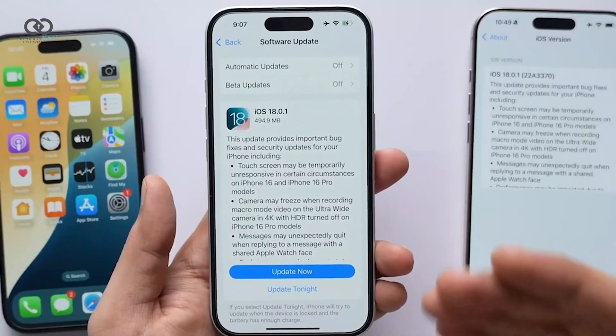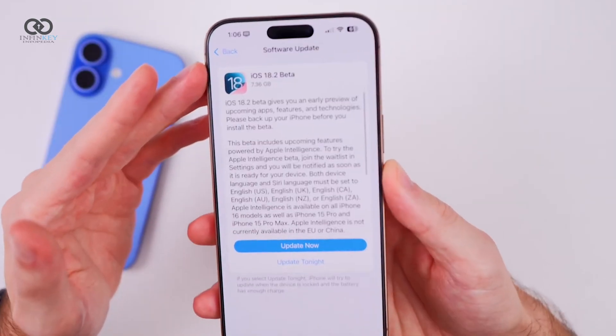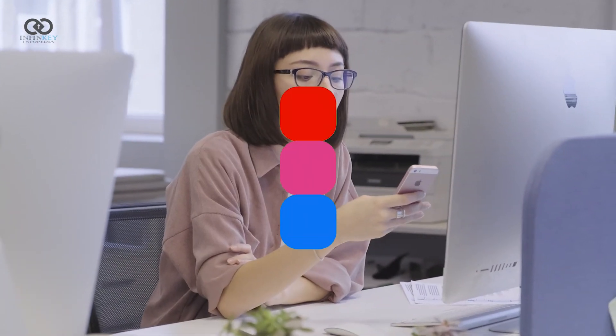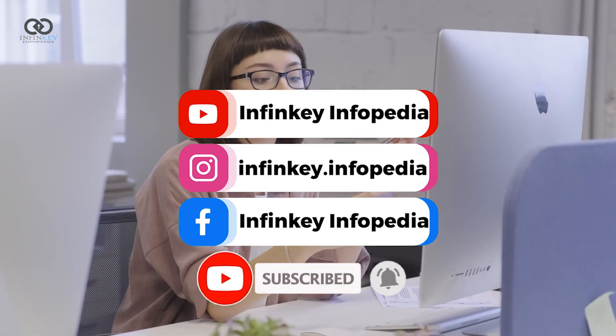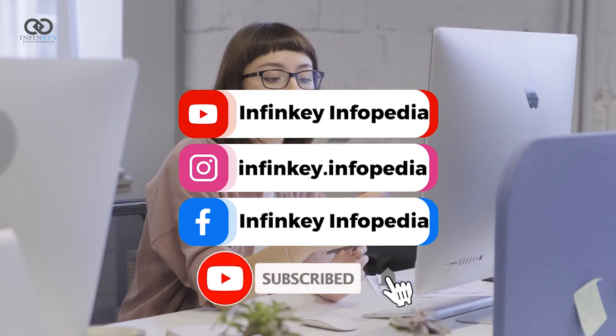We'll likely see the next iOS 18.2 beta in early November. If you're counting down the days for the full release of iOS 18.2, it's expected to land in mid-December — exciting times ahead. That's all for today; if you enjoyed this update, don't forget to hit that like button and subscribe for more iOS news and tech updates.